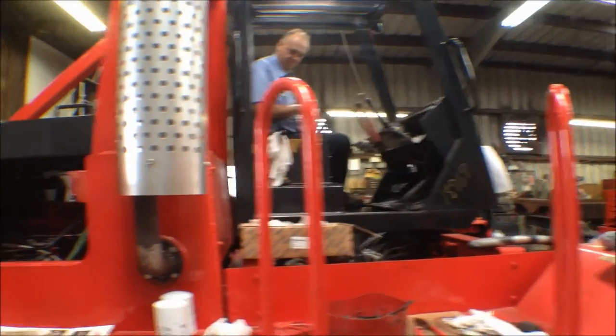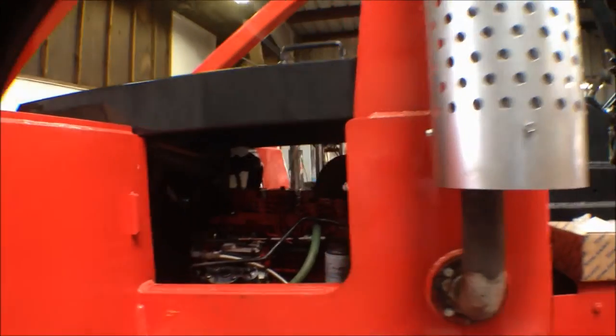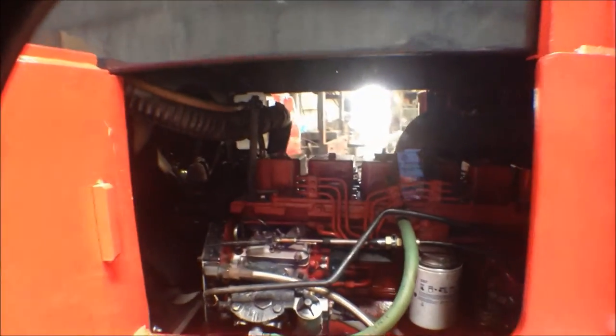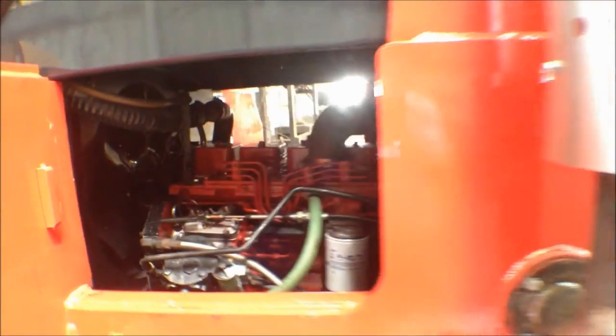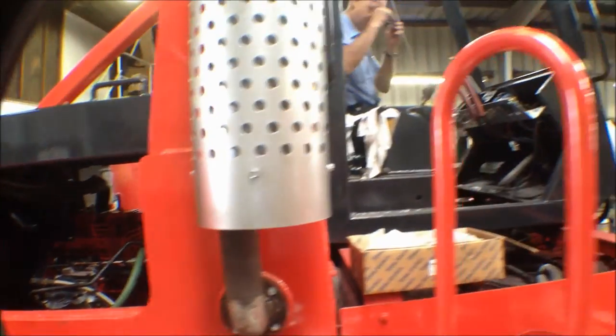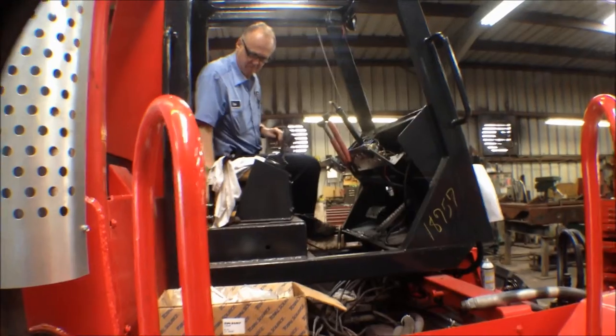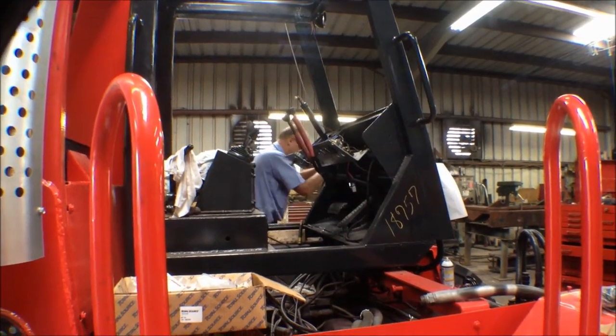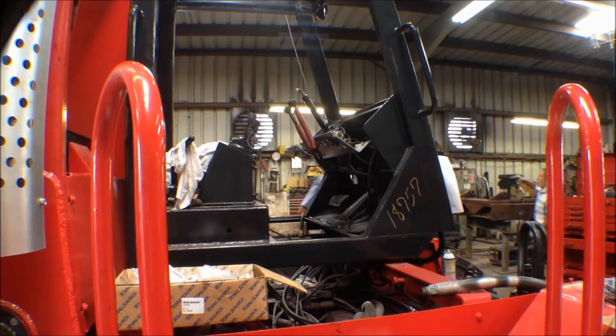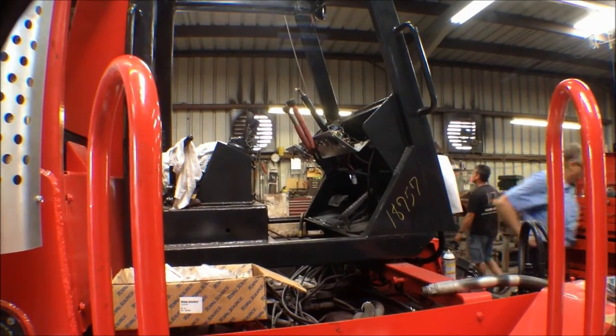We're back with our Taylor. We had the rebuilt engine installed — now working and operational. As you can see, we're redoing all of the electrical wiring on the unit, and we should be ready here in a couple of weeks.